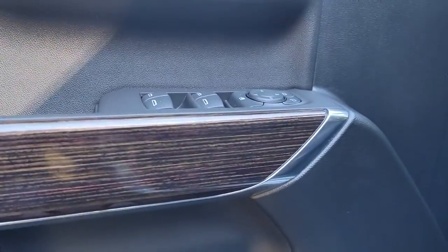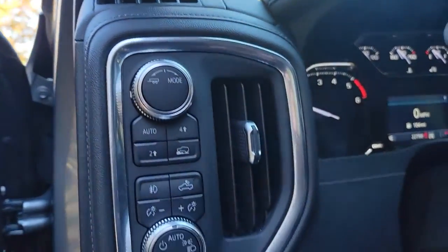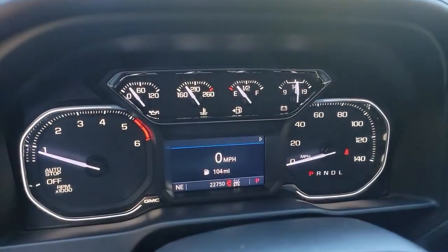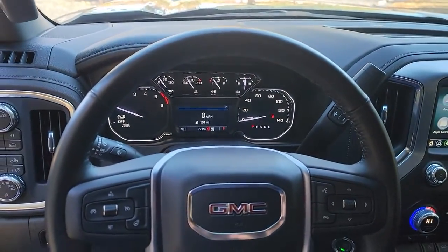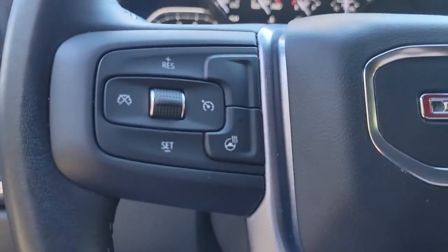These are just some of the great options this vehicle comes with: steering wheel audio controls, electronic stability control, trip computer, power windows, four-wheel disc brakes, power door locks, and power steering.